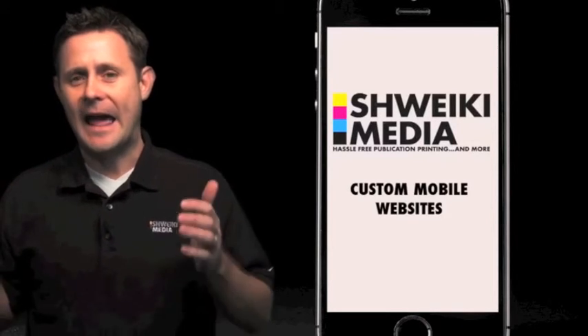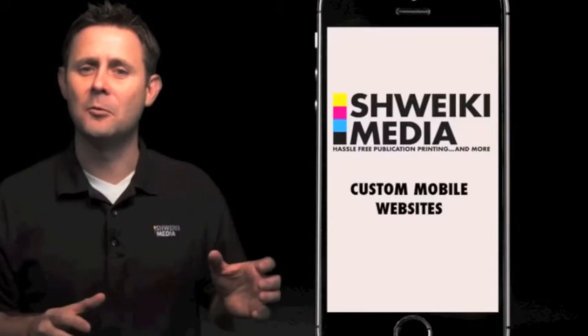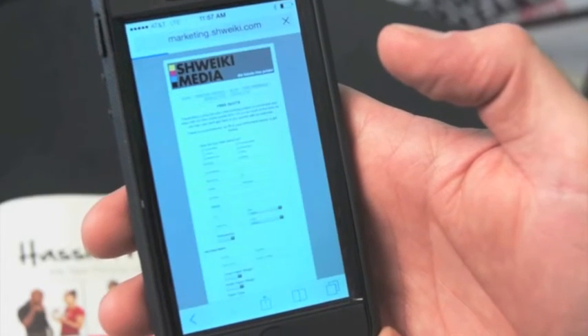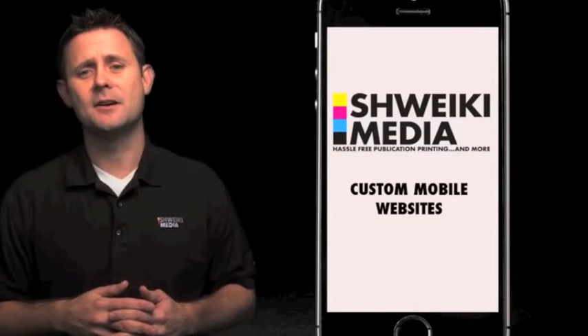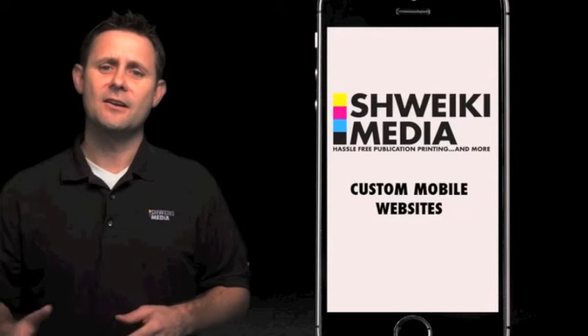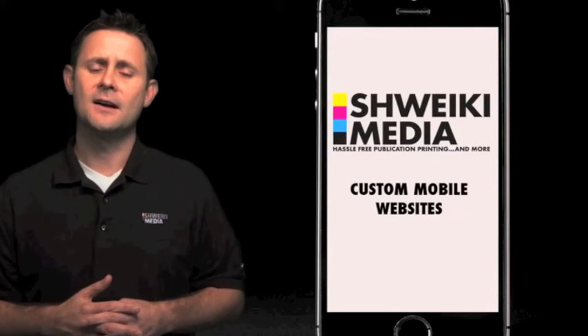And you just heard that half of your searches are coming from a mobile device now. Bottom line is if you are not set up to speak to your customers correctly through a custom mobile website, they're going to move on to the next company that is. If you are interested in talking further about this, please click here and we will get one of our mobile specialists in contact with you right away.